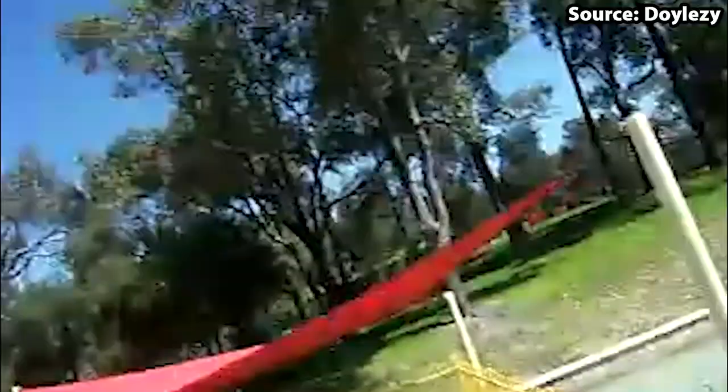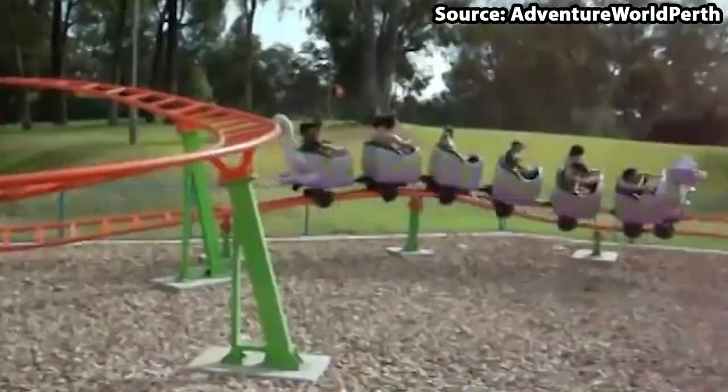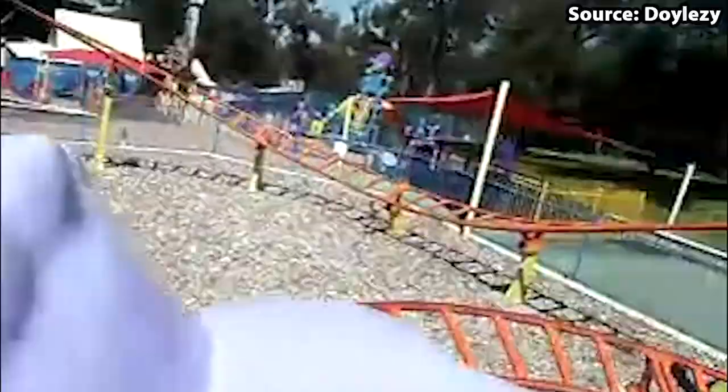This family coaster follows a pretty basic layout, consisting of a small 13-foot drop, helix, airtime hill, as well as a bank turn. But with it also having a cute dragon theming and the car which looks totally awesome, it is great for all of those younger guests or coaster enthusiasts like myself wanting to claim another credit.